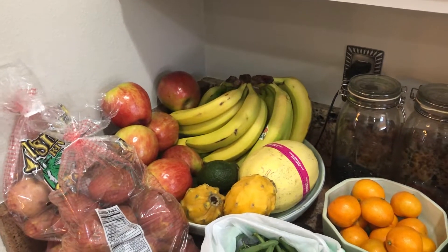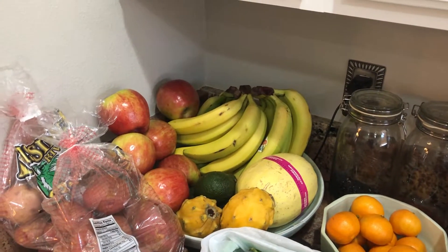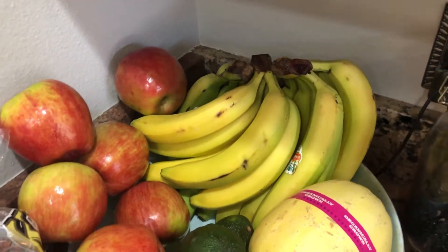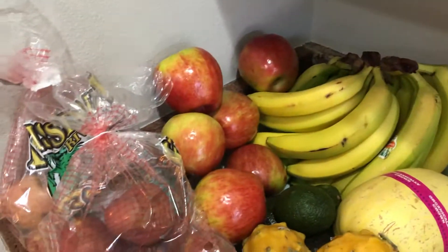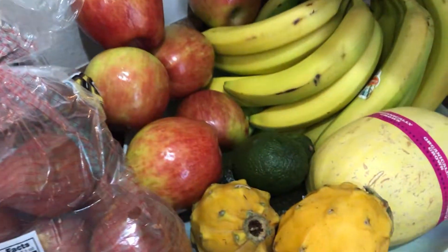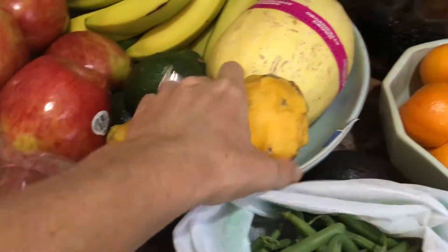So first of all, we usually go to Detweiler's, which is a local farmers market indoor type thing, and I'll show you what we got today. We got a whole lot of bananas because we eat them like crazy. We've got our apples, two bags of local potatoes, a bunch of avocados under there, spaghetti squash, and two dragon fruit — love these guys.